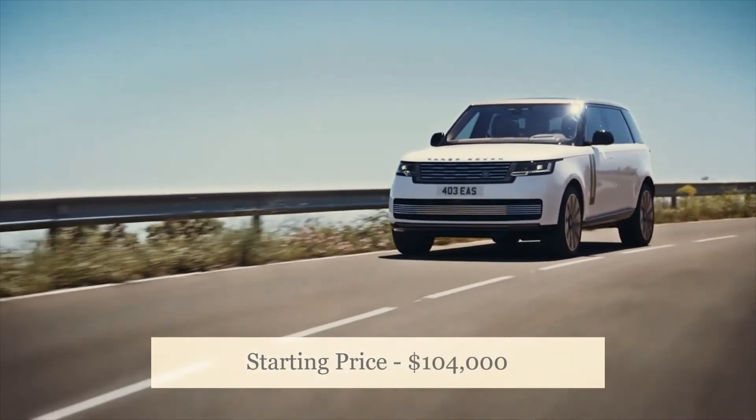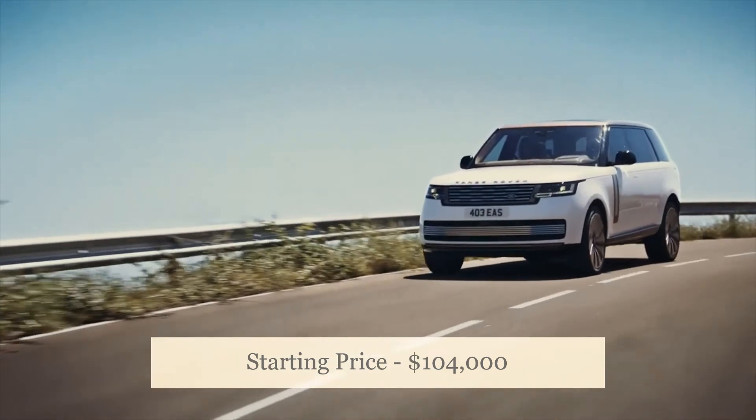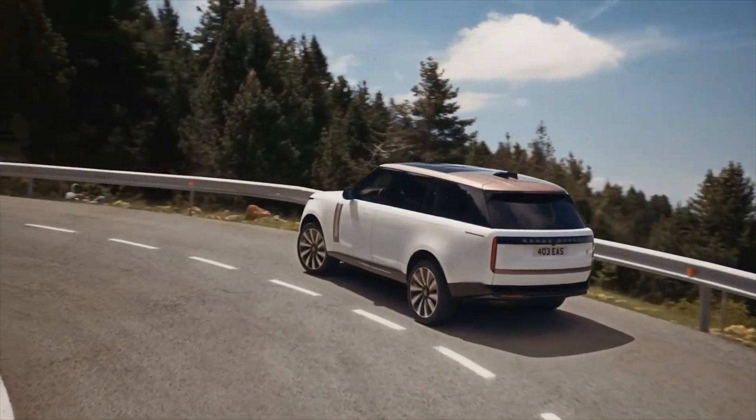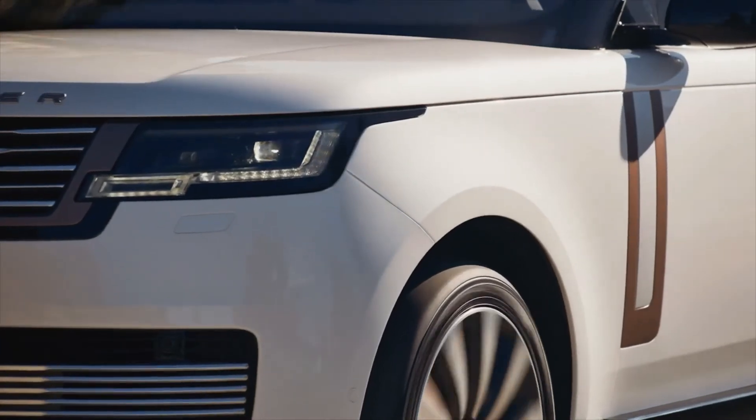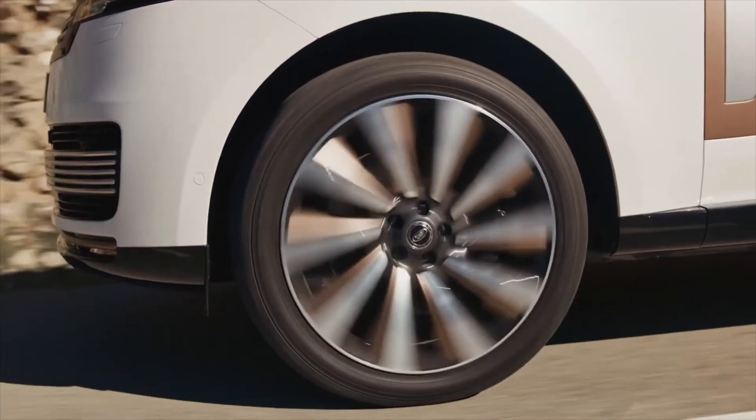The 2022 Range Rover starting price is $104,000. If you found this information helpful, please don't forget to like, comment, and subscribe to our channel.